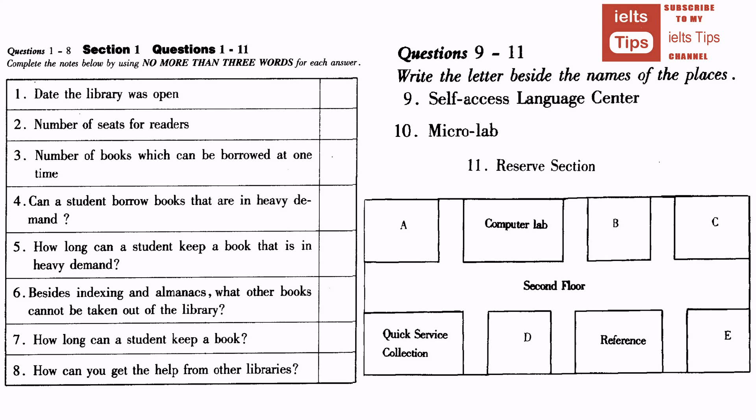Practice Listening Test for IELTS, Version 7, Test 7. Instructions: You will hear a number of different recordings and you will have to answer questions on what you hear. There will be time for you to read the instructions and questions, and you will have a chance to check your work. All the recordings will be played once only. The test is in four sections. Write all your answers in the Listening Question booklet. At the end of the test, you will be given ten minutes to transfer your answers to an answer sheet. Now turn to Section 1.